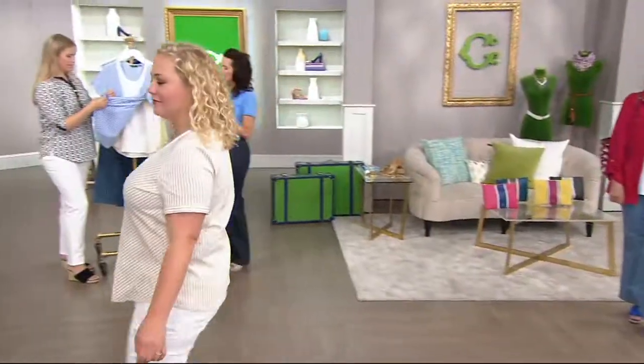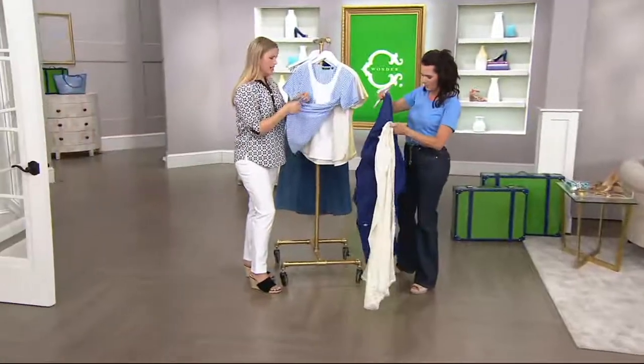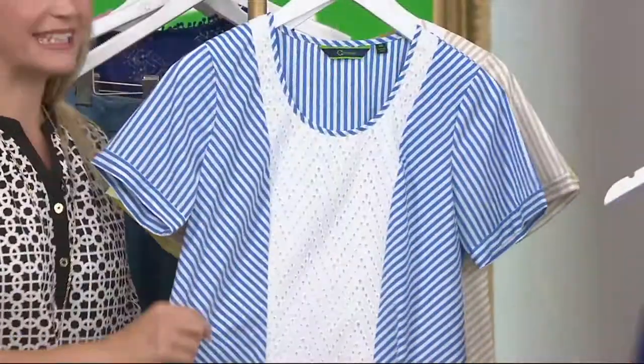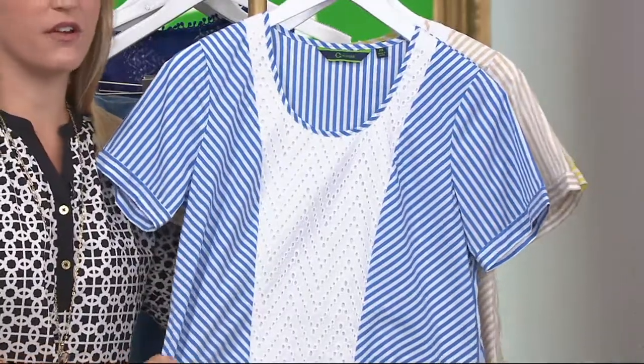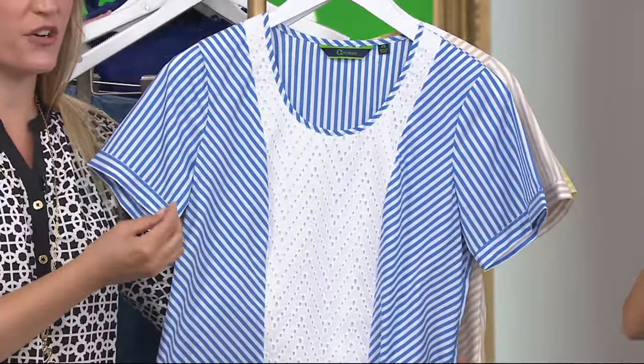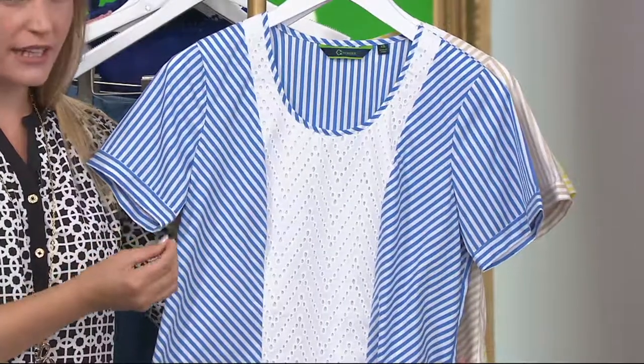It's that mix — what we're calling mixed medium — it's cotton, nylon, and spandex. So it gives a sort of linen-y feel. It's very polished to the touch, very cool to the touch, but also very lightweight.